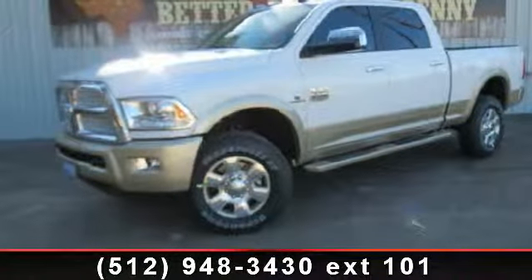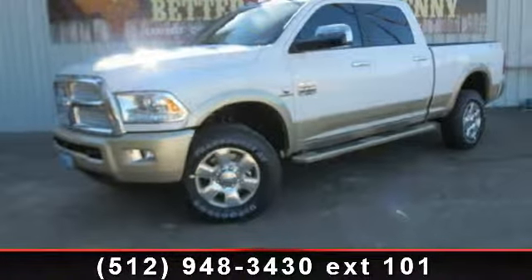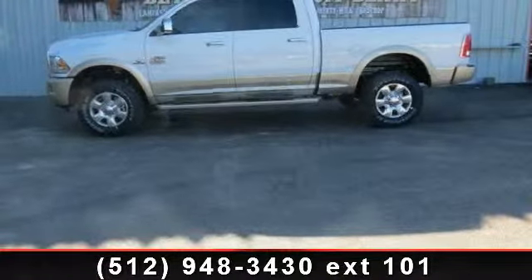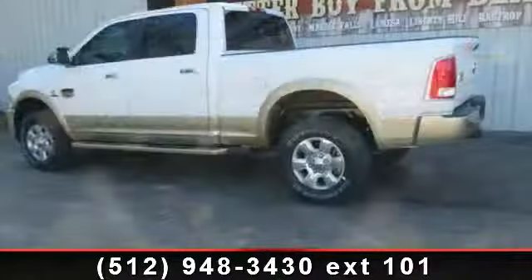Arrive in style with this 2014 Ram 2500 Longhorn. If you are looking for an automobile with great features, look no further. Enjoy these notable features: